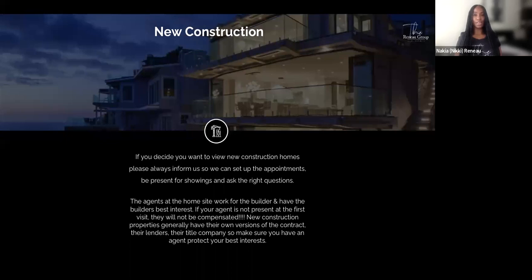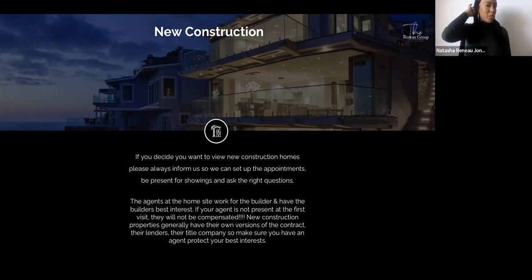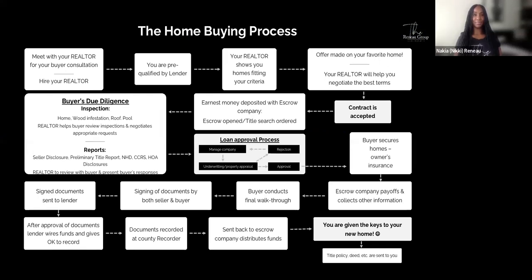If you decide to view new construction homes, please inform us so we can set up the appointment and be present for showings to ask the right questions. Agents at the home site work for the builder and have the builder's best interest — not yours. New construction properties generally have their own versions of the contract, their own lenders, and their own title company. If your agent is not present at the first visit, they most likely will not be compensated. If you're driving by a beautiful new community, please call your agent first before you go in.